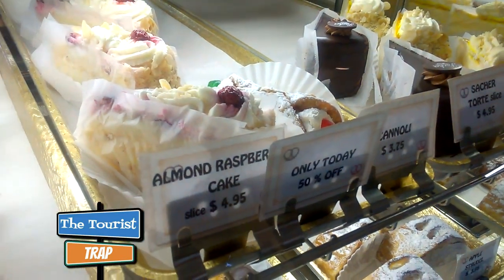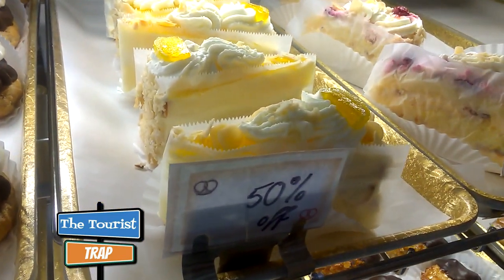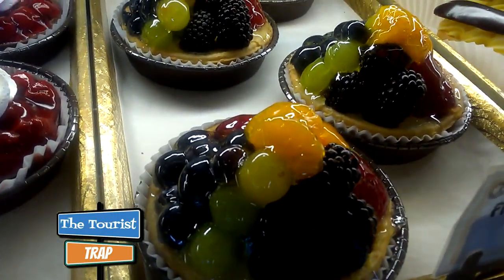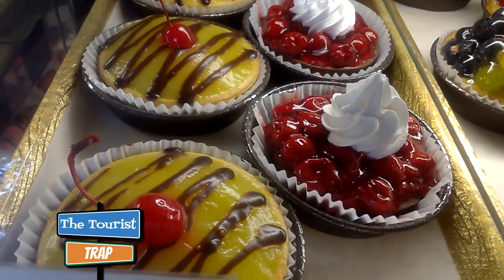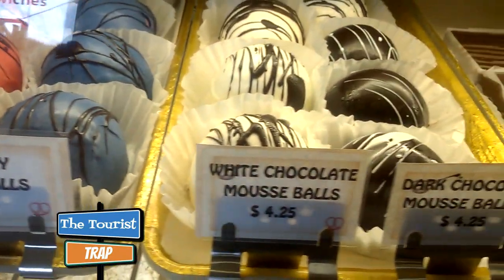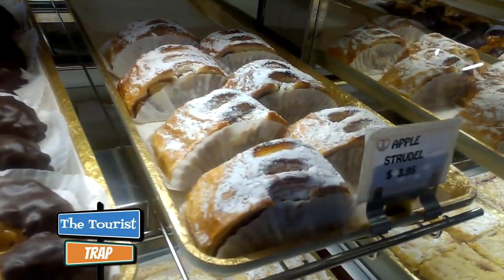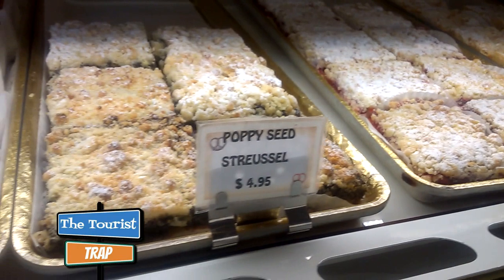They have individual slices you can get, a cannoli, and some items at 50% off. There are eclairs, beautiful fruit tarts — look at that glaze! — cherry tartlets, lemon tarts, mousse balls in strawberry and blueberry, brownies, cream horns, almond horns, the famous German apple strudel, peach strudel, cherry strudel, and poppy seed strudel.